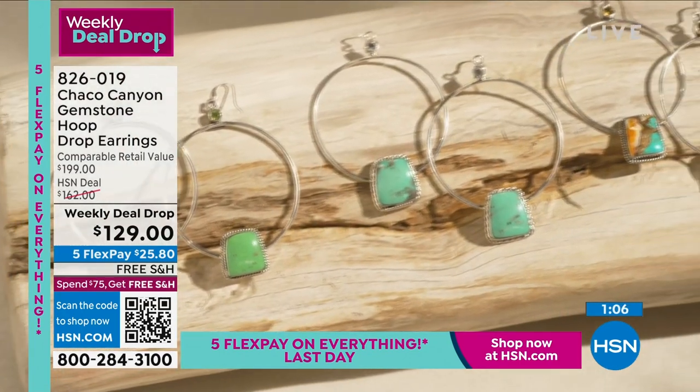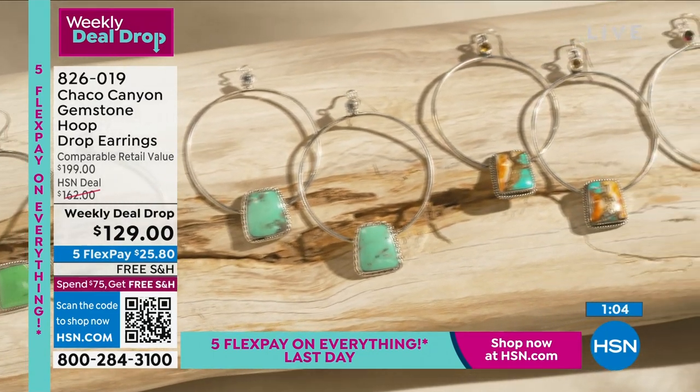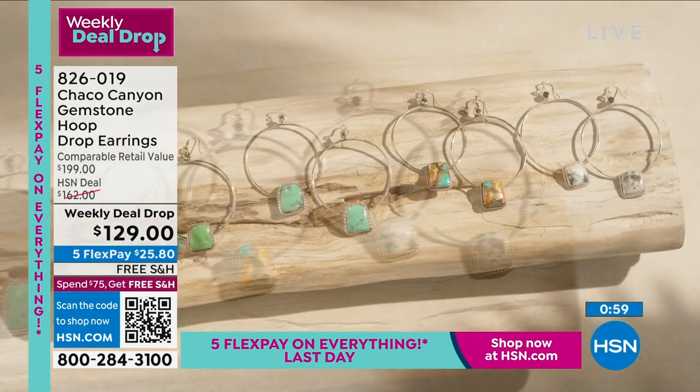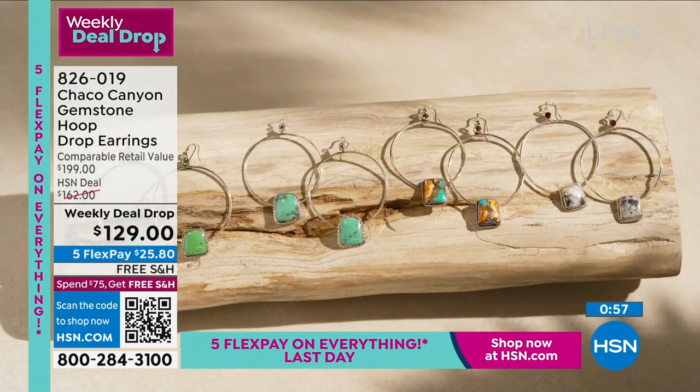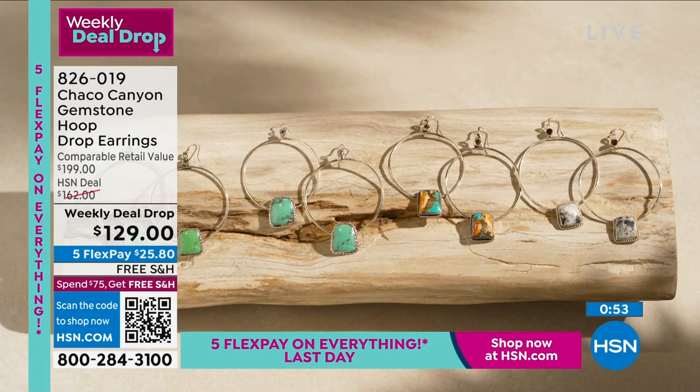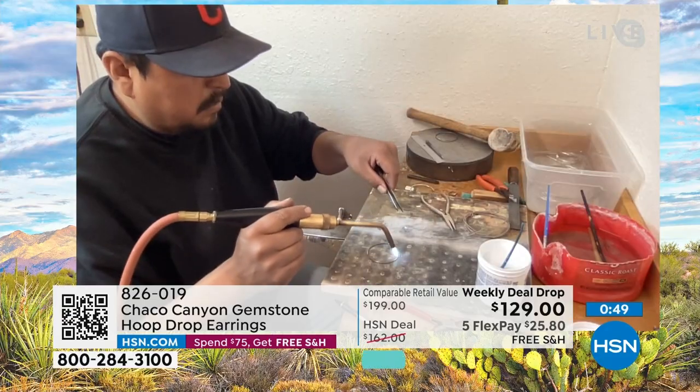Helen notes the earrings are at a great price — a weekly deal drop is like a mini Today Special. They also have shots of artisans in the studio actually creating jewelry, which is amazing. She asks Jennifer who they're looking at.